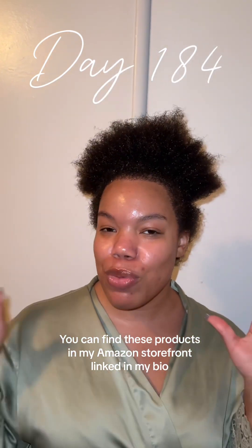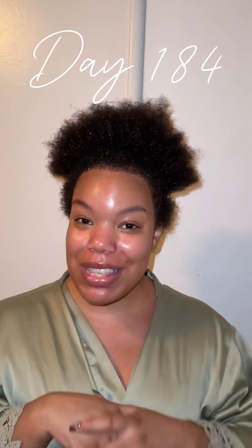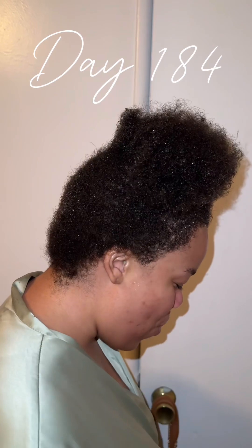I'm excited to show you guys that combo. If you'd like to see more detail on how I care for and maintain my routine, let me know in the comments. This is post-op day 184.